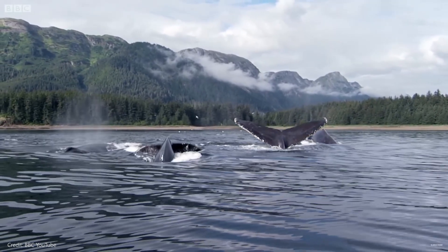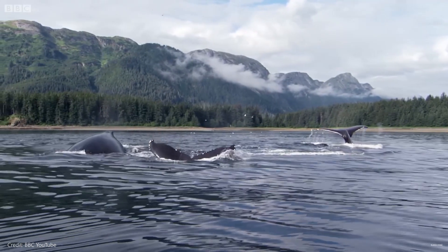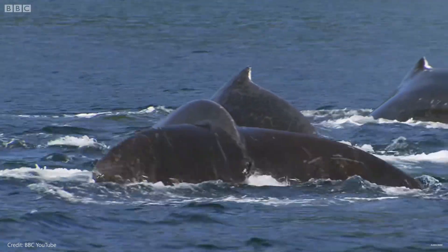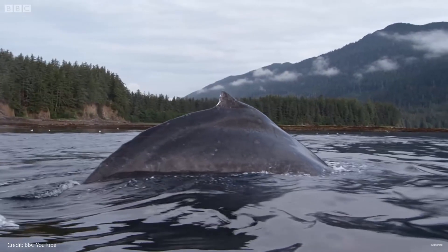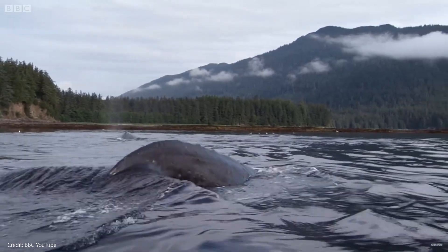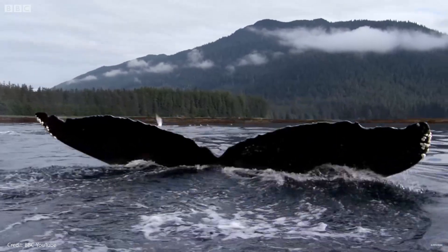One way science is protecting these animals is by capturing photos of their dorsal fins and flukes. The notches and patterns are unique to each individual, like human fingerprints. By creating a library of photos and videos, scientists are able to recognize specific whales and follow them for years. Researchers worldwide work together to photograph and track these traveling giants.